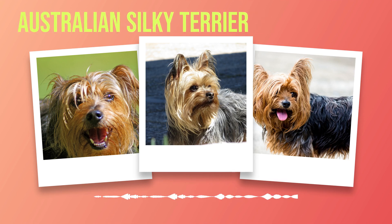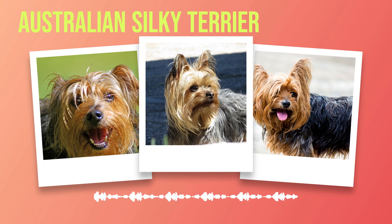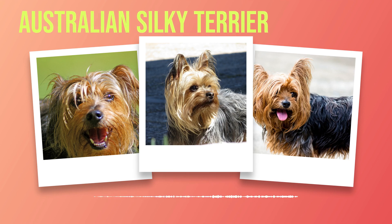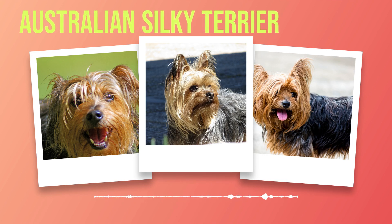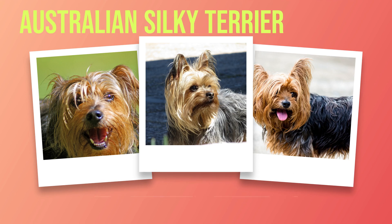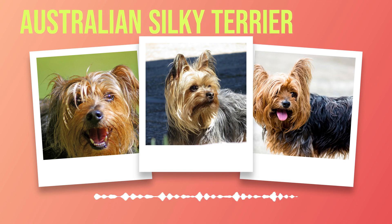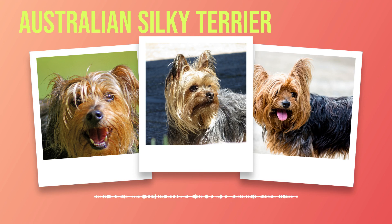With erect ears that stand tall like sentinels on either side of their head, they seem ever ready to listen intently for any sound that piques their interest. Now that we have painted a portrait of the Australian Silky Terrier's physical attributes, let us explore further into what makes them truly special — their temperament and personality. These little darlings possess an abundance of energy packed within their small frames. They are known for being lively companions with a mischievous streak, always ready to embark on an adventure with their human counterparts. Their playful nature and affectionate disposition make them perfect companions for families, couples, or individuals seeking a loyal and loving pet.